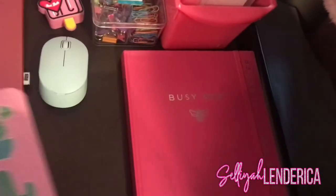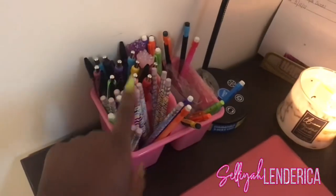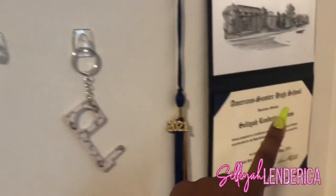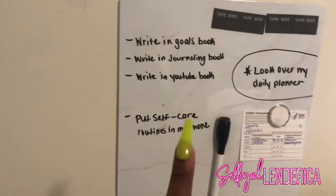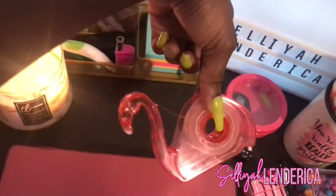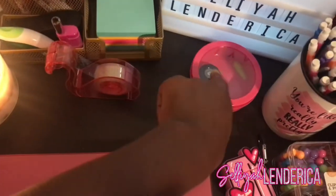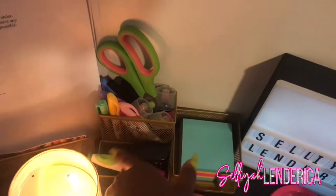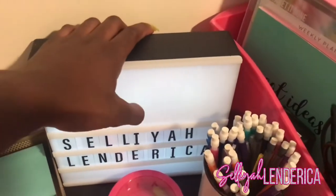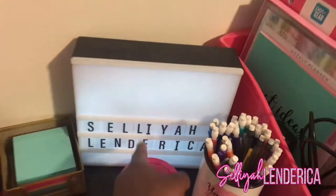Behind it I have my planner. Right here in the middle I got my laptop and my little mouse. Over here I got my pencils and candy. I have my key hangers that I put up myself, my diploma, and my dry erase board. Candles set the vibe — I got my little flamingo tape dispenser, a magnet box, markers, sticky notes, a stapler, and all that other stuff.